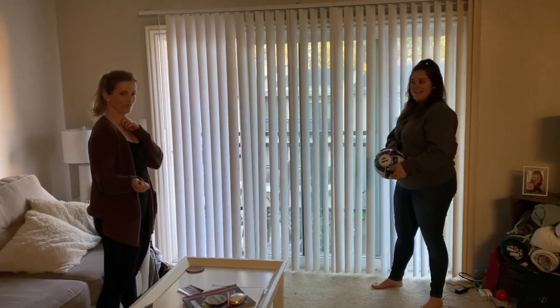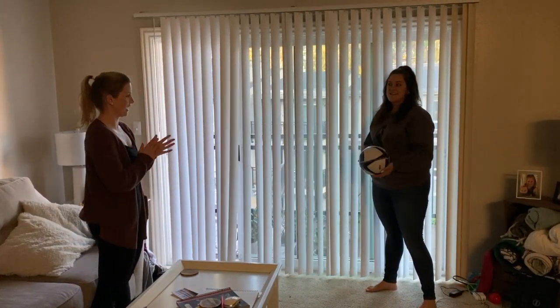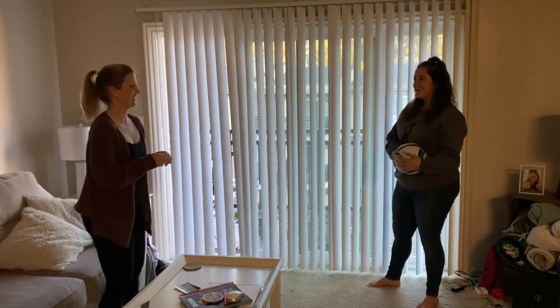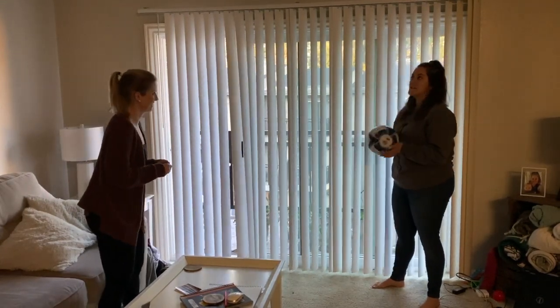I thought maybe we'll do some challenges. It's really important that we keep practicing to skip count. So where do you want to start? Do you want to start with 2's, 5's, 10's? I'm a little rusty. Let's start with 10's. Okay, we'll count by 10's starting at 10.